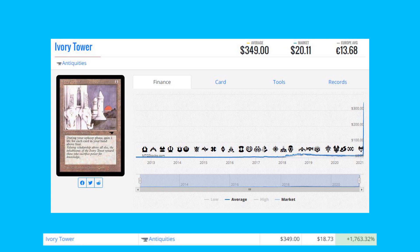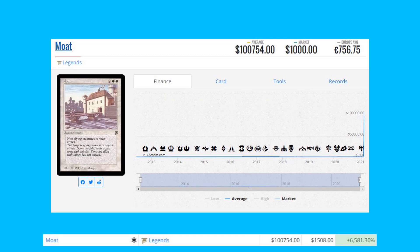Ivory Tower from Antiquities is up 1763% from $18.73 to $349. When I see an aggressive spike like that I usually think it's mispricing on TCG Player, but there has to be another reason — please let me know in the comments if you know anything.